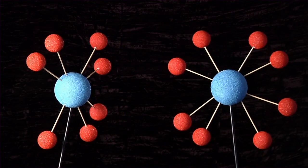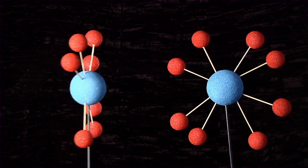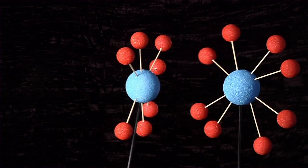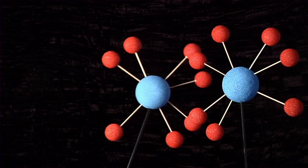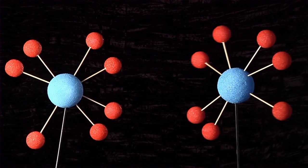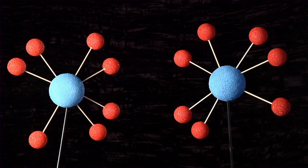A molecule can't stay unbalanced — it has to get an electron back, so it tries to steal an electron from a neighboring molecule to regain balance. Free radicals don't just kill a cell to get that missing electron; often they simply damage the cell and in the process create another free radical. It's a domino effect. If enough free radicals are created, they can damage cell components and even DNA.